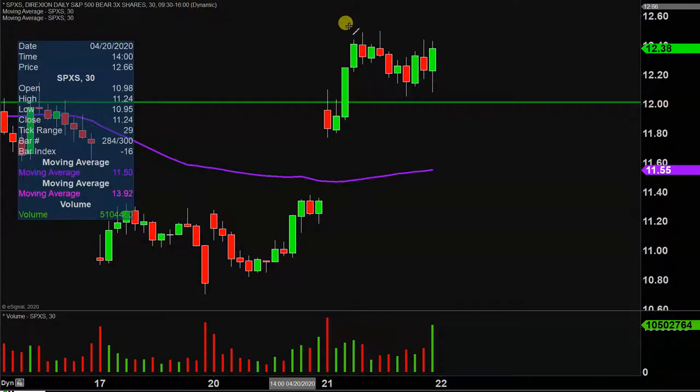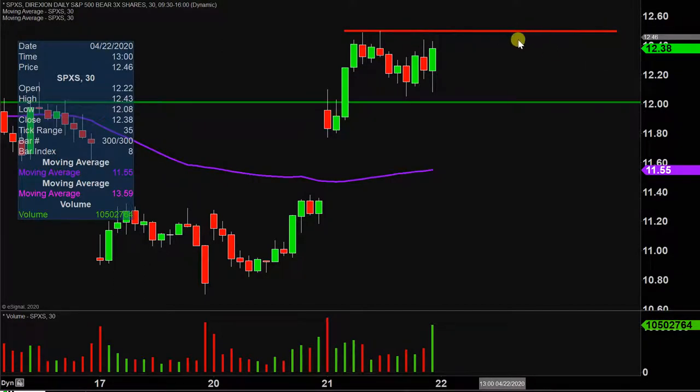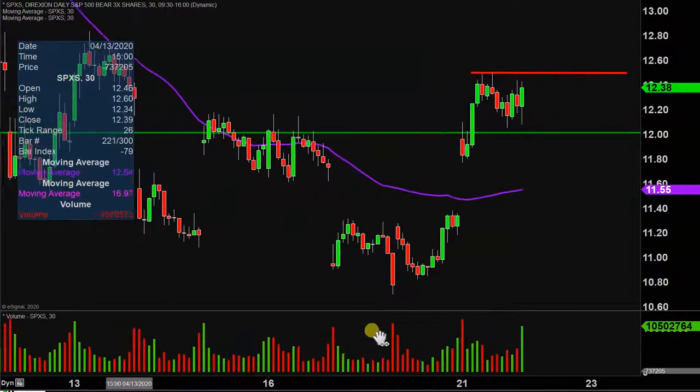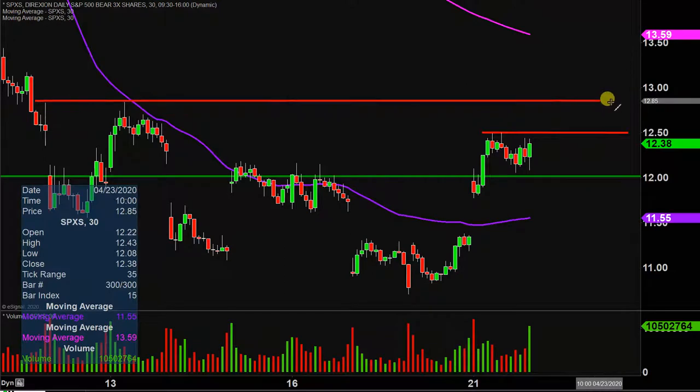As far as levels of resistance are concerned, keep an eye on that area right up there. Several times today the price got right up around $12.50 and couldn't quite push through there. So that'll certainly be public enemy number one headed into Wednesday. But if the price can get up through $12.50, there is definitely some more upside potential here, as the next level of resistance would not be until up around the $12.85 mark.